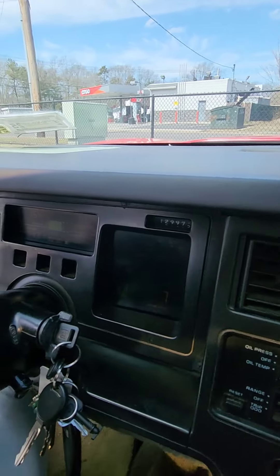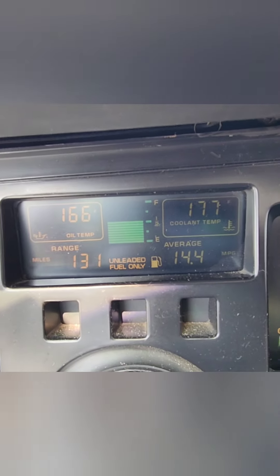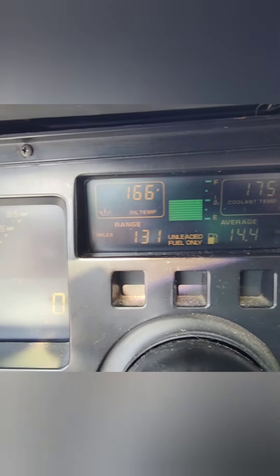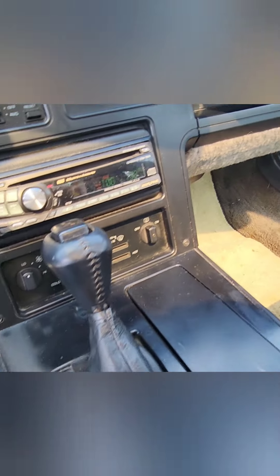Car starts right up. All the gauges work; they're starting to fade a little bit, but nothing too crazy. The AC and heat work. It just needs to be cleaned up a little bit.